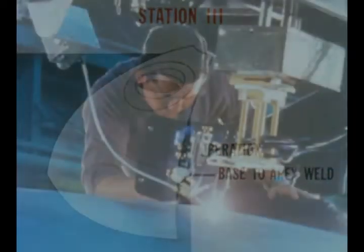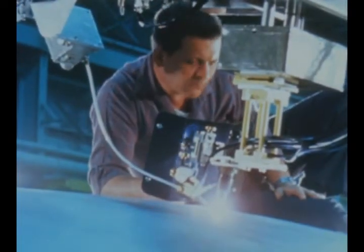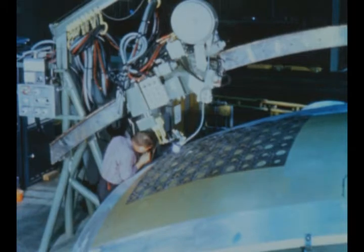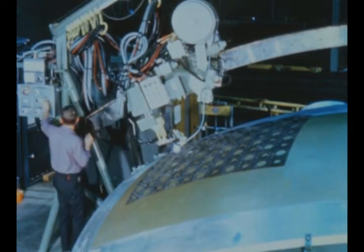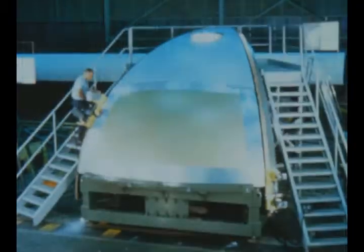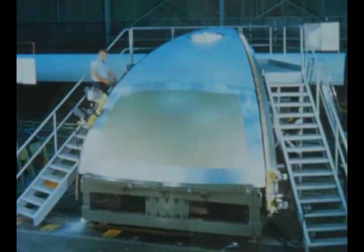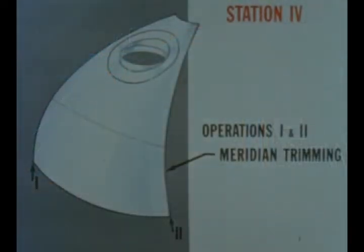Mounted over a pit, the welding platform can be tilted 30 degrees since it is desirable to weld uphill at all times. At the fourth station, a meridian edge gore trim fixture is employed to perform the job of trimming the gore segments lengthwise.